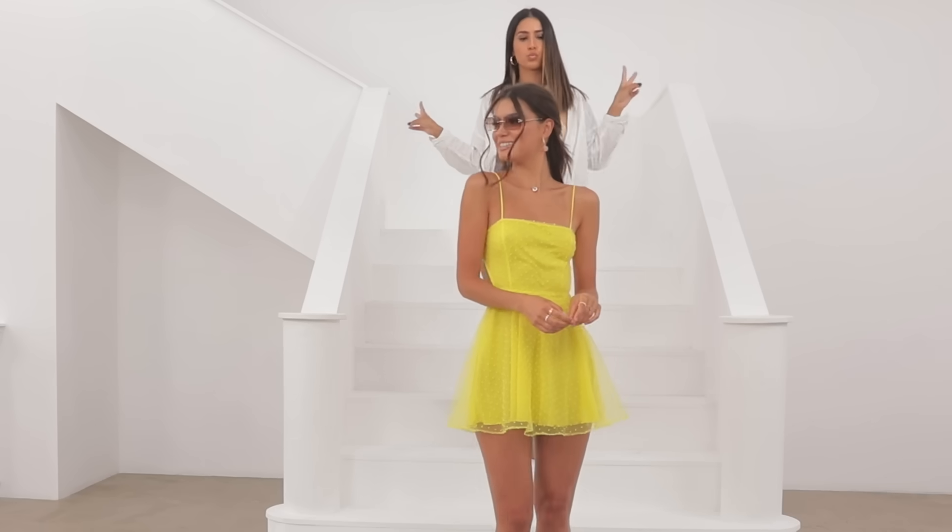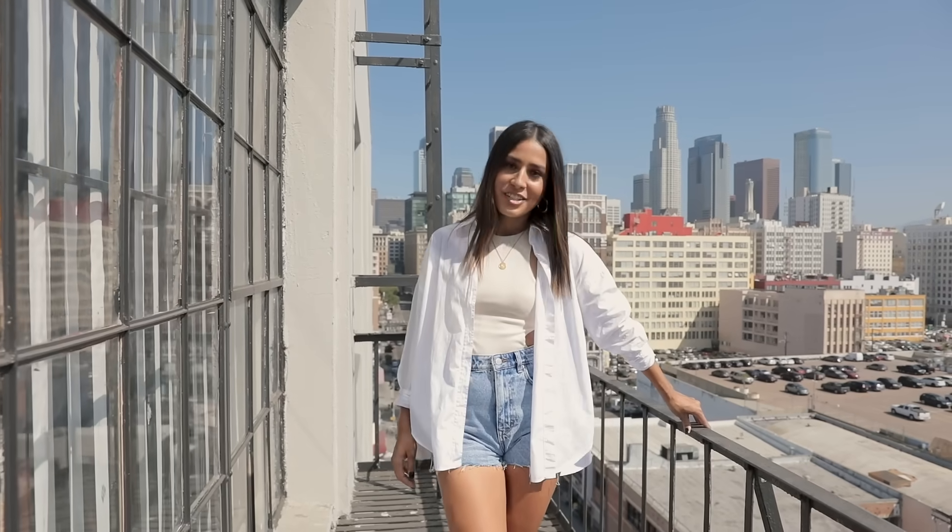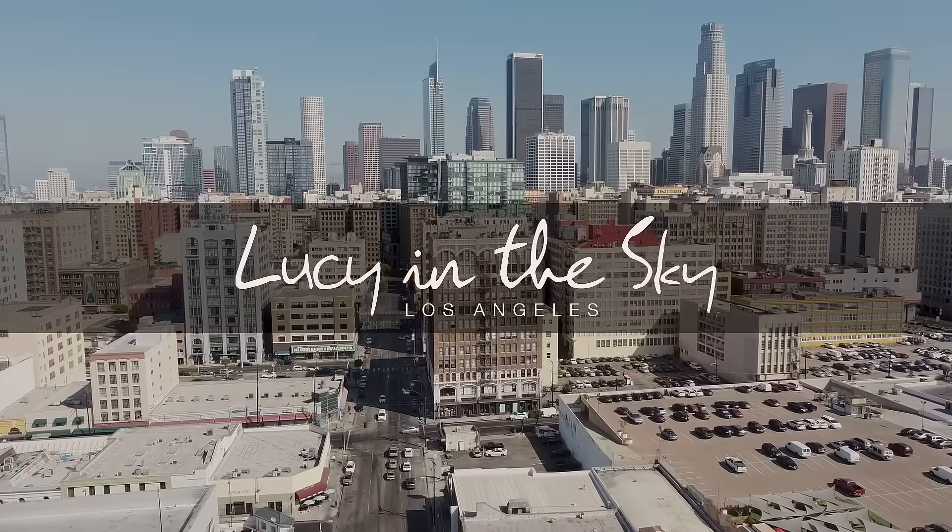Thanks for hanging out with me in LA today in our studios where every dress is made just for you. Let's go!